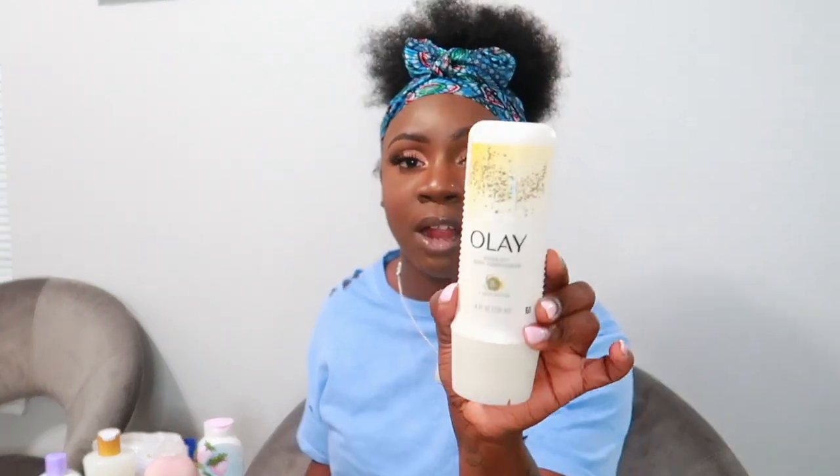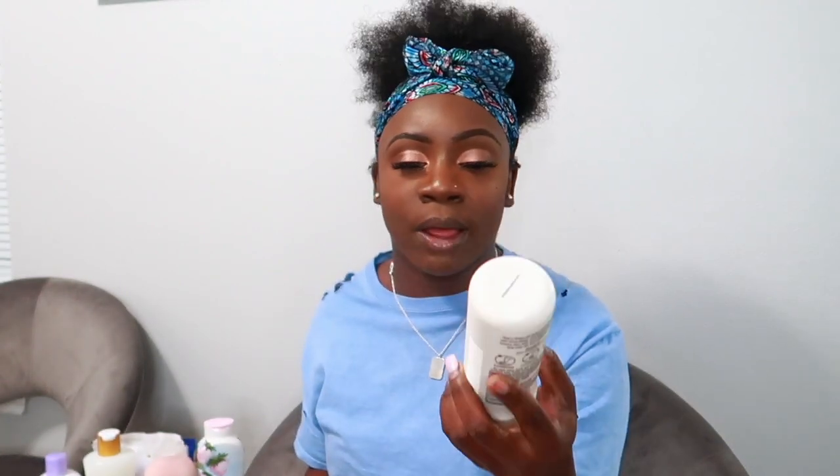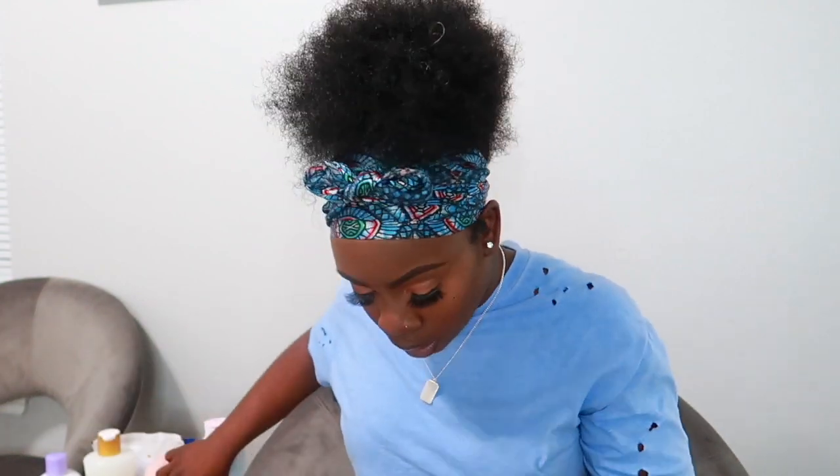I got the Olay Rinse Off Body Conditioner — I've heard a lot of good things about this one from hydration routine videos. I get dry patches because I sometimes take too-hot showers, which dries out the skin. You wash your skin, apply this, let it marinate for a bit, then rinse off and it's supposed to leave you completely moisturized. I can't wait to try it.